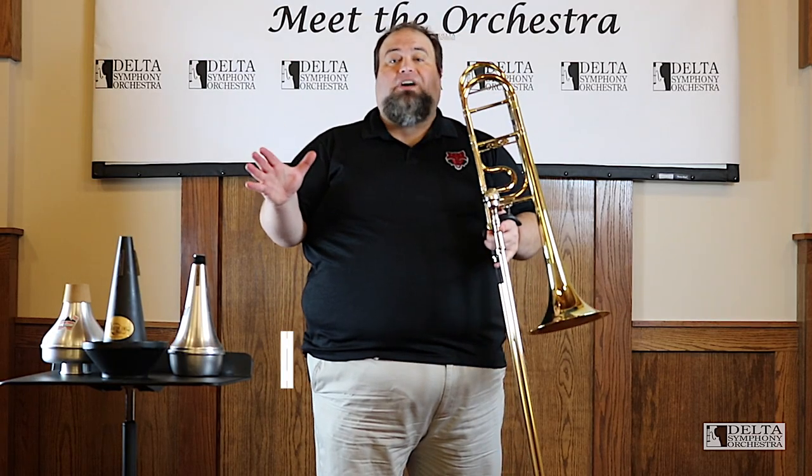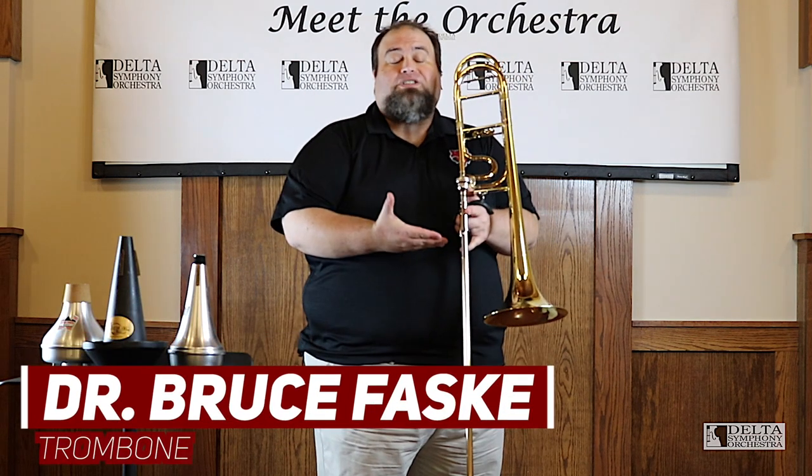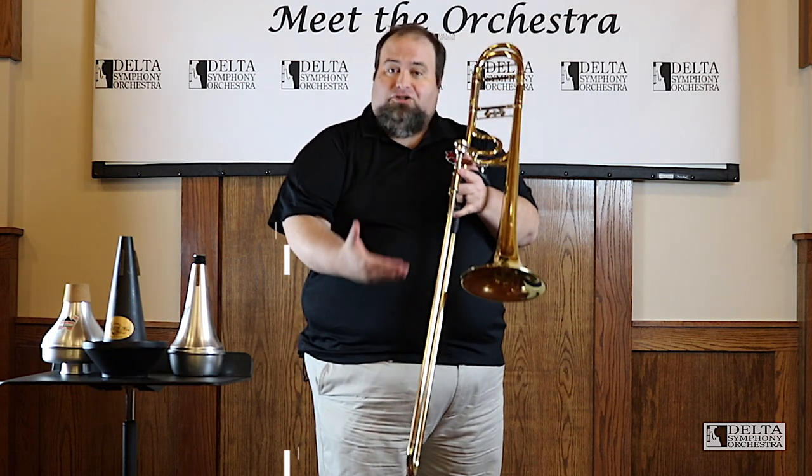Hello, everybody. My name is Dr. Bruce Sposky. I'm principal trombone of the Delta Symphony Orchestra and an assistant professor of trombone at Arkansas State University. I'm here today to talk to you about my favorite instrument, the trombone.